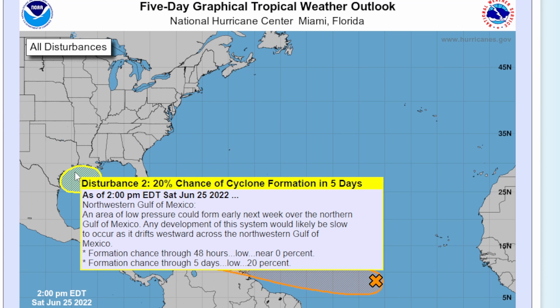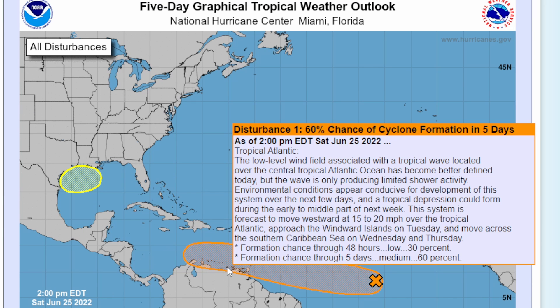The Gulf disturbance only has a 20% chance of development within the next five days, so it's not something we need to closely watch, but definitely keep an eye on. Since it's so close to land it doesn't really have a big chance of developing, but the National Hurricane Center wanted to highlight it as there could be some sort of formation there.